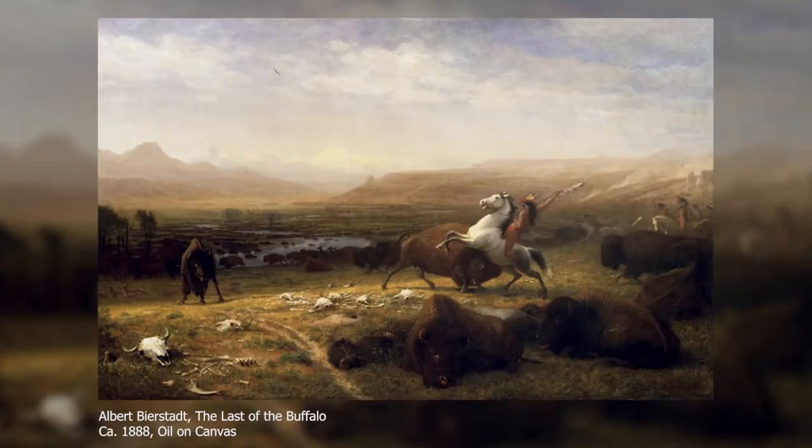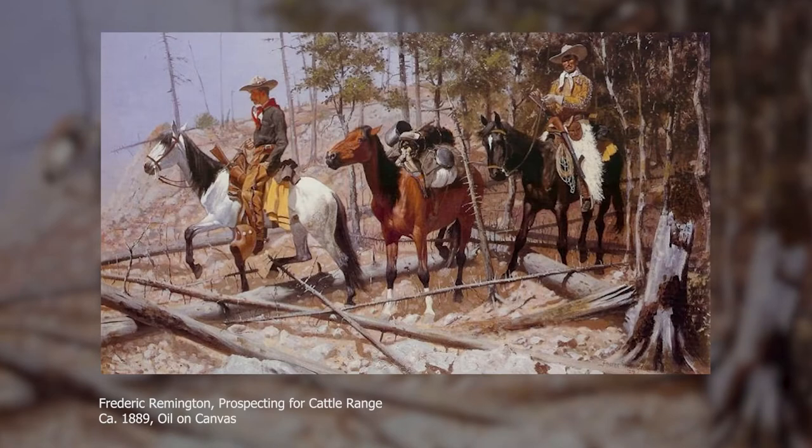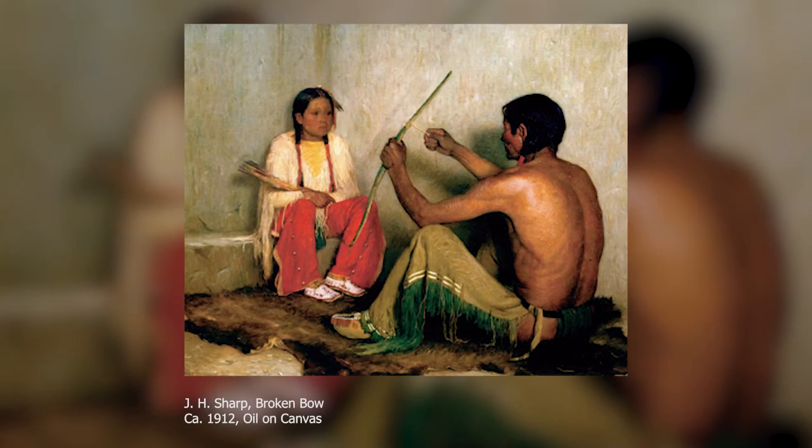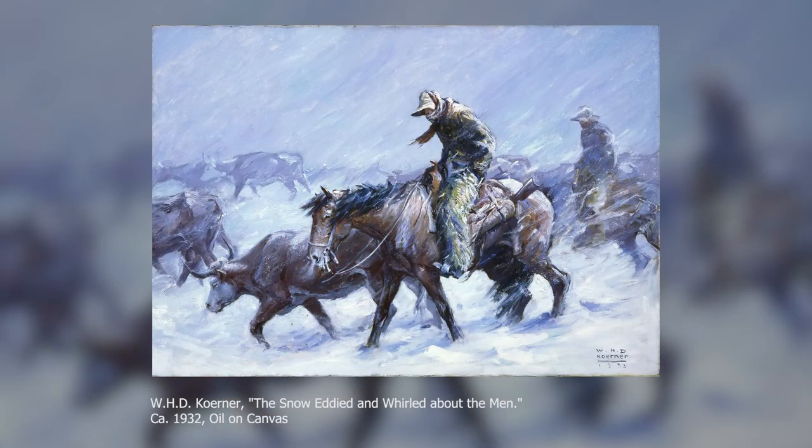At the Center of the West we're lucky enough to have four studio collections, which means we have collections that are incredibly diverse — ranging from works of art, formal paintings and sketches, to makers' tools. We can explore the creative process of artists Frederick Remington, Alexander Phimister Proctor, Joseph Henry Sharp, and W.H.D. Koerner — all four real sentinels of Western American art history — through their studio collections.